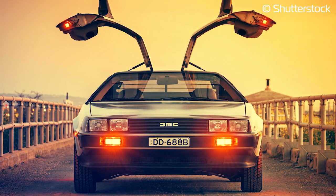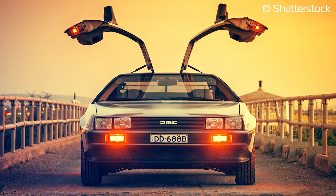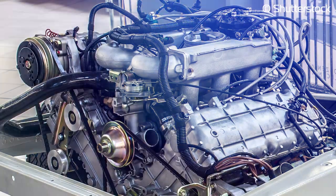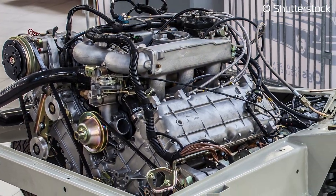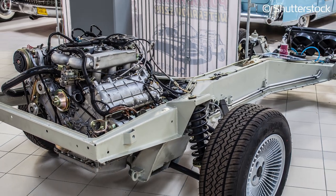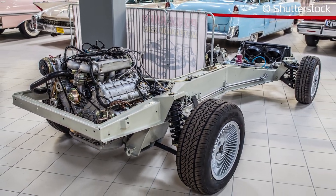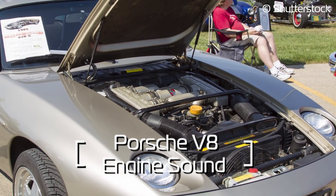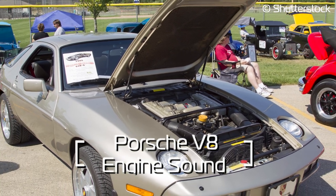Thankfully, a more mobile option was eventually decided on with the DeLorean. With its spaceship-like design and unique gullwing doors, it was the perfect choice for a time-travelling car. The cars were originally built with a stock DeLorean V6 engine. However, in the Back to the Future film series, sounds from a V8 Porsche 928 were used instead to give the car a bit more room, resulting in a far sportier image.